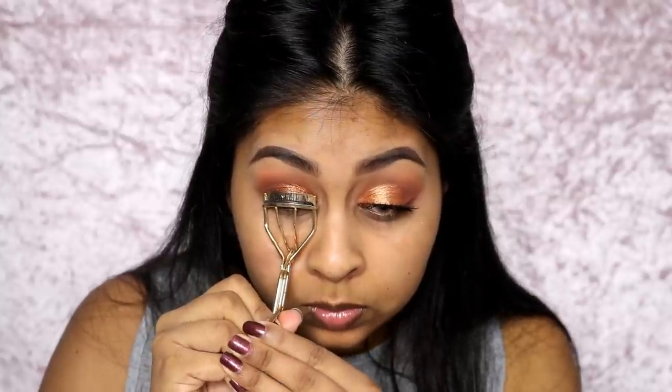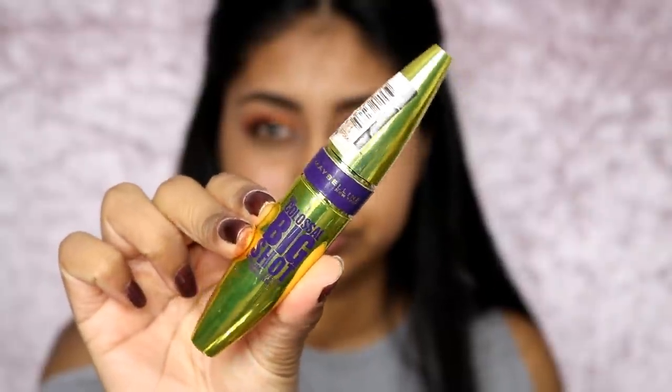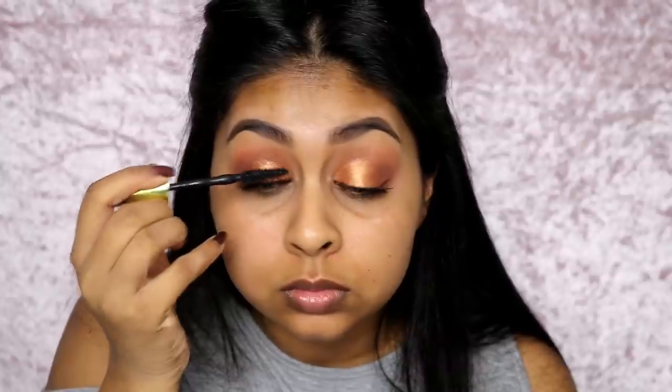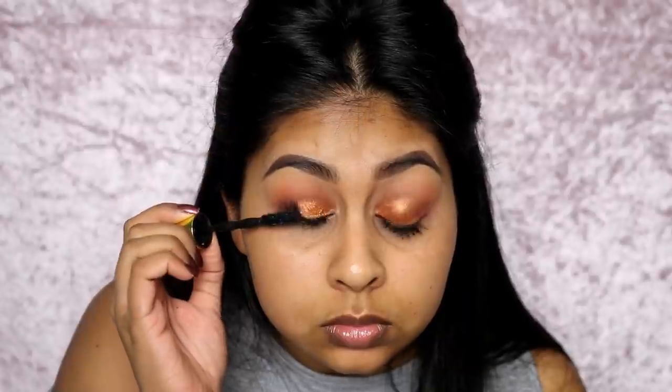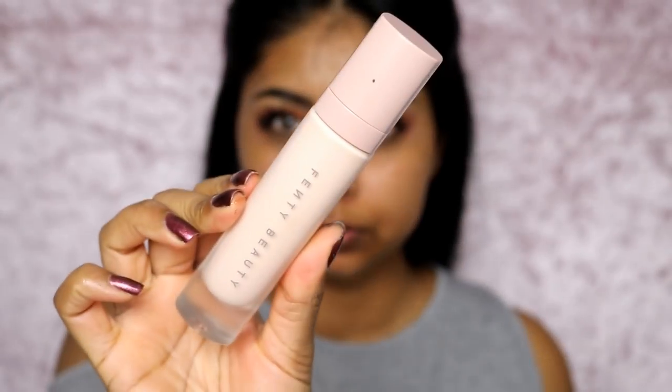I curled my lashes, and for mascara I'm using the Big Shot Colossal mascara by Maybelline — it's really really good. The only downside is it transfers on my under eyes from my lower lashes, so I just popped some waterproof mascara on top of those. I applied a ton of mascara overall.